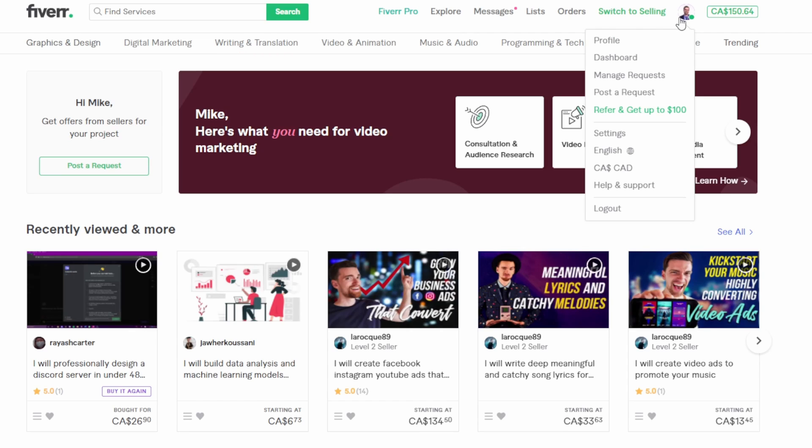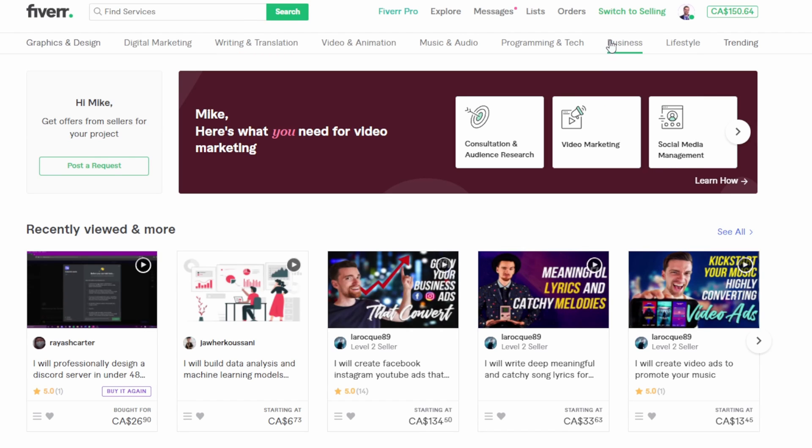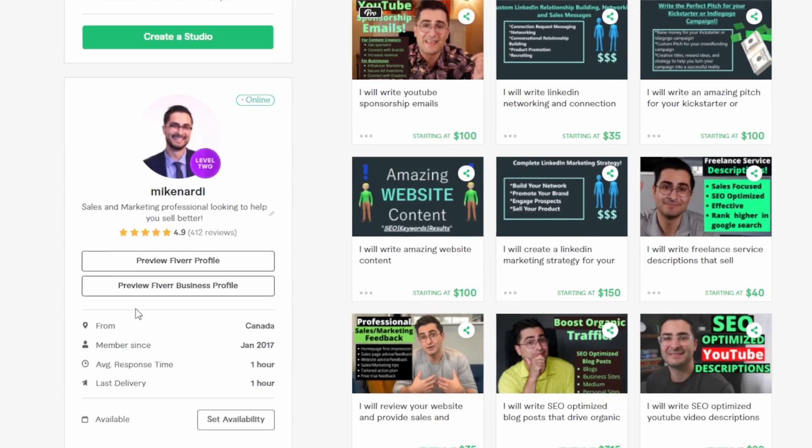First things first, I'm going to show you how to find your business profile from your Fiverr seller page. The first thing you got to do is log into Fiverr, go to your profile page, and under your picture you'll notice two new profile preview buttons. The first lets you preview your regular Fiverr profile and the second lets you preview your new Fiverr business profile.